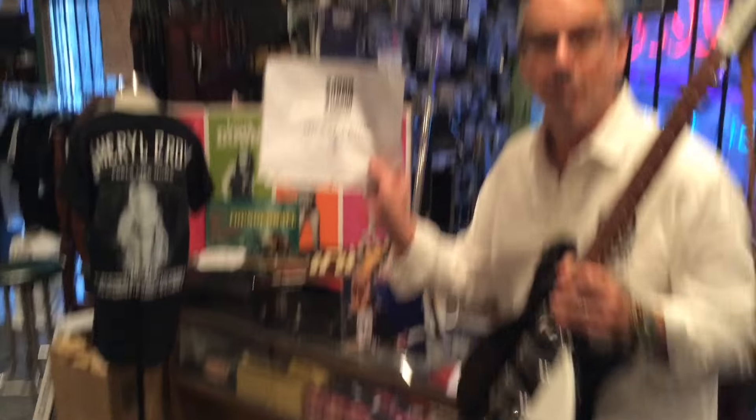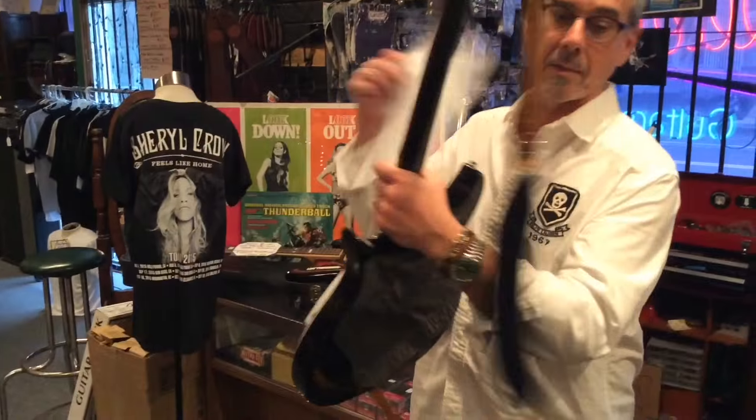Comes with the photograph, comes with this which came off the stage, comes with the strap. Y'all come in, okay?